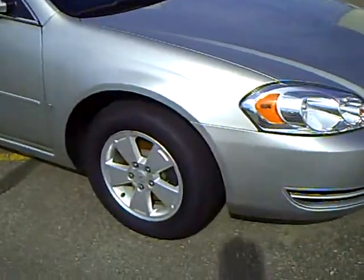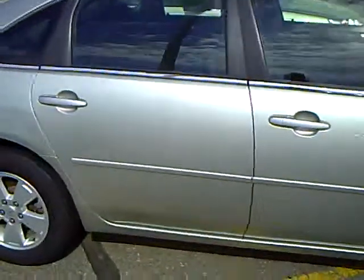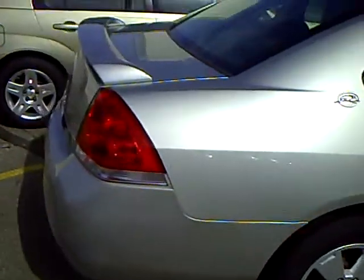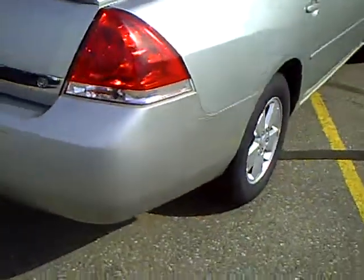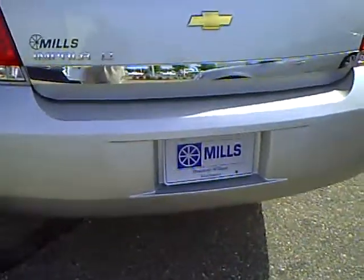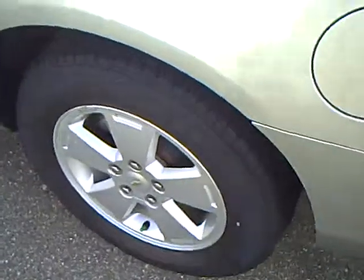Tires are excellent on it. Got the rear spoiler. Back looks real nice, no dings or scratches. Got the aluminum wheels.